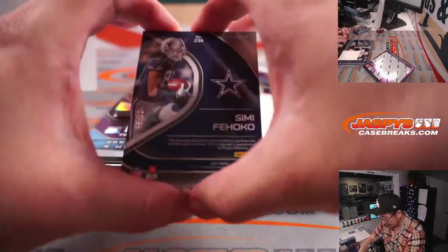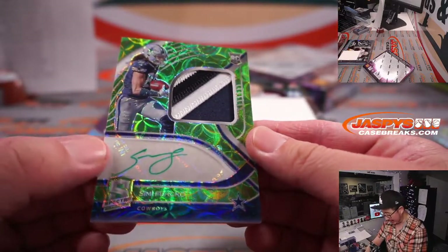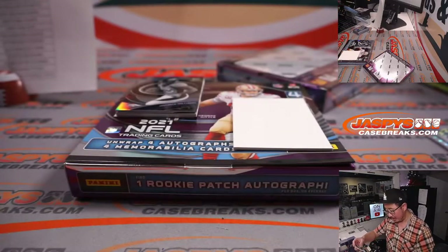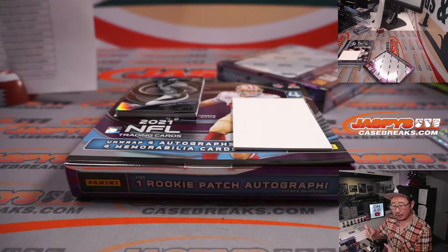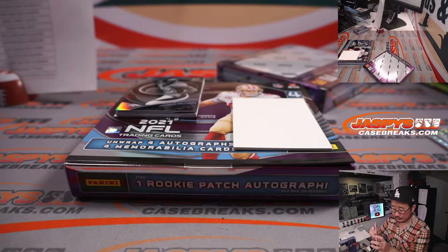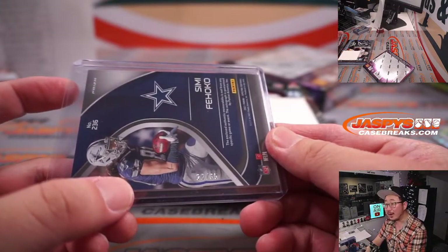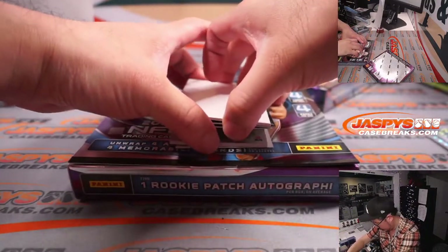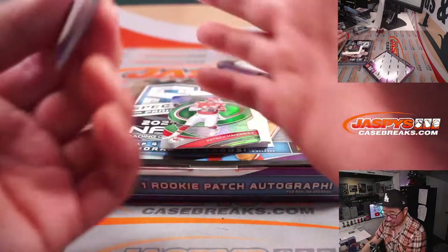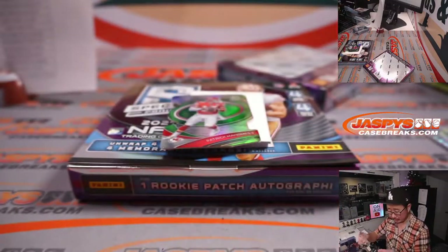Back here is Simi Feoko — nice neon green and neon green ink, two-color patch and autograph for the Cowboys. Sharif with Dallas. And that is 22 out of 35. We got another Javante Williams — another one for Denver, Kevin. 61 out of 75, My Rivals, the Broncos.